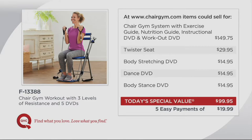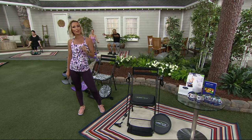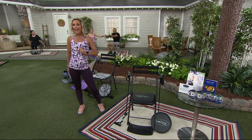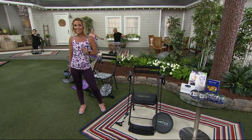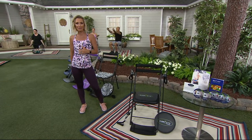We add in the twister seat, which is almost $30, another stretching DVD for $14.95, a dance DVD, as well as a body stance DVD. This is a great value for our today's special value, which is for one day only. You get it on five easy payments on your major credit card, and it's home in seven to ten days. This did sell out in January as a QVC2 big deal, and we brought it back as a today's special value.